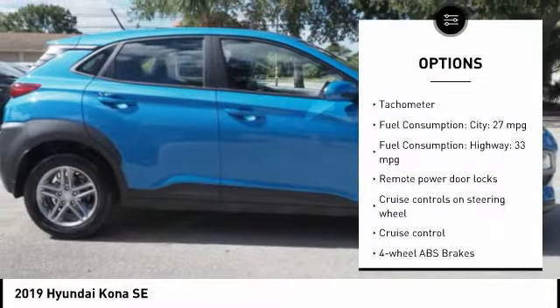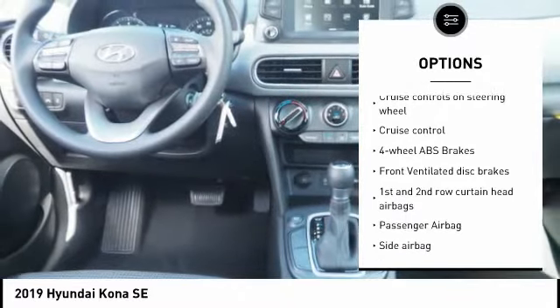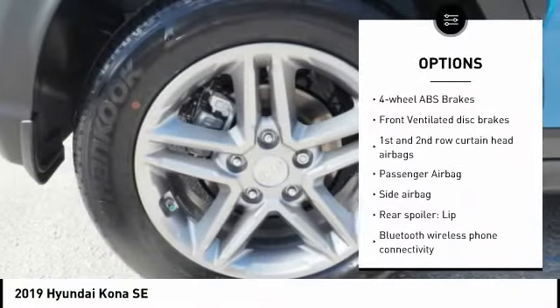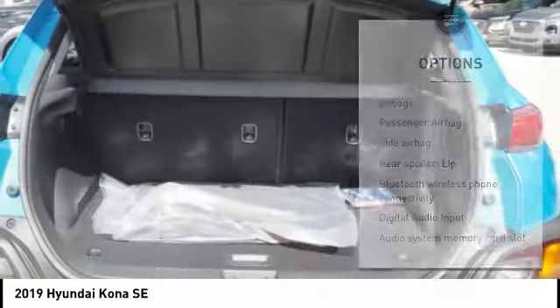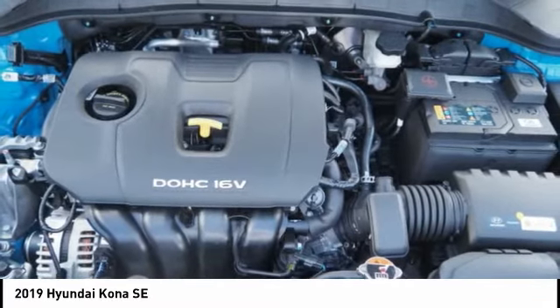Stability control. Passenger airbag. Bluetooth. Driver airbag. Tilt and telescopic steering wheel. Anti-theft security system. Cruise control. AM FM stereo radio. Remote power door locks. Power windows.